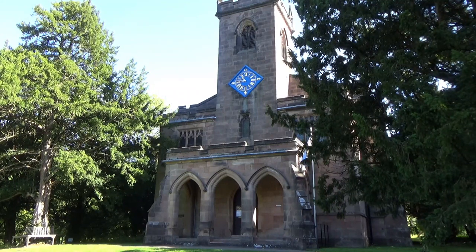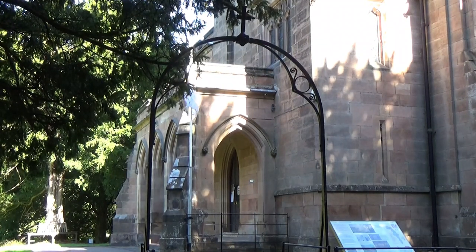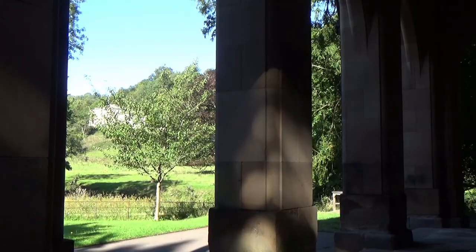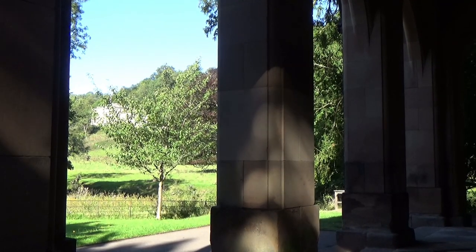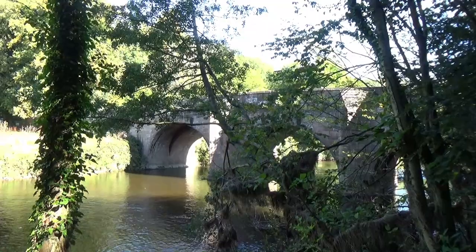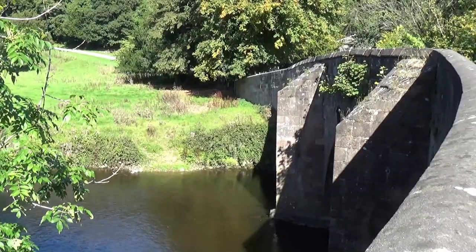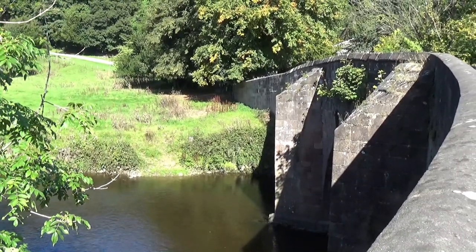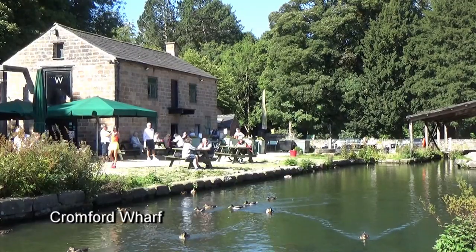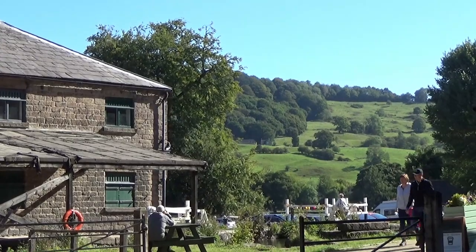St Mary's Church was also built by Richard Arkwright between 1792 and 1797. Just past here is Cromford Bridge, crossing the Derwent. The bridge was erected in the 15th century and has three arches. The Cromford Canal, beginning here at Cromford Wharf, was built to service the mills. It is now in disuse and has been designated a site of special scientific interest.